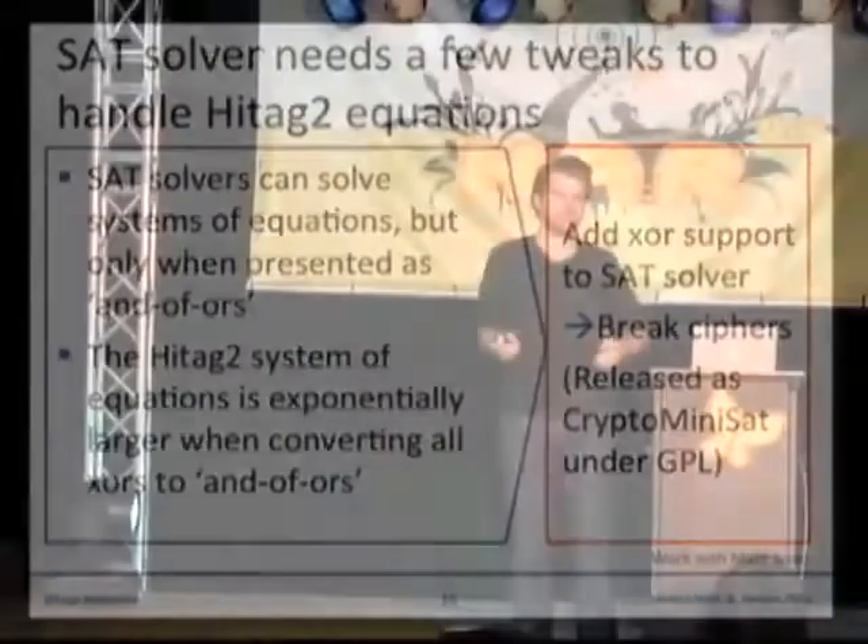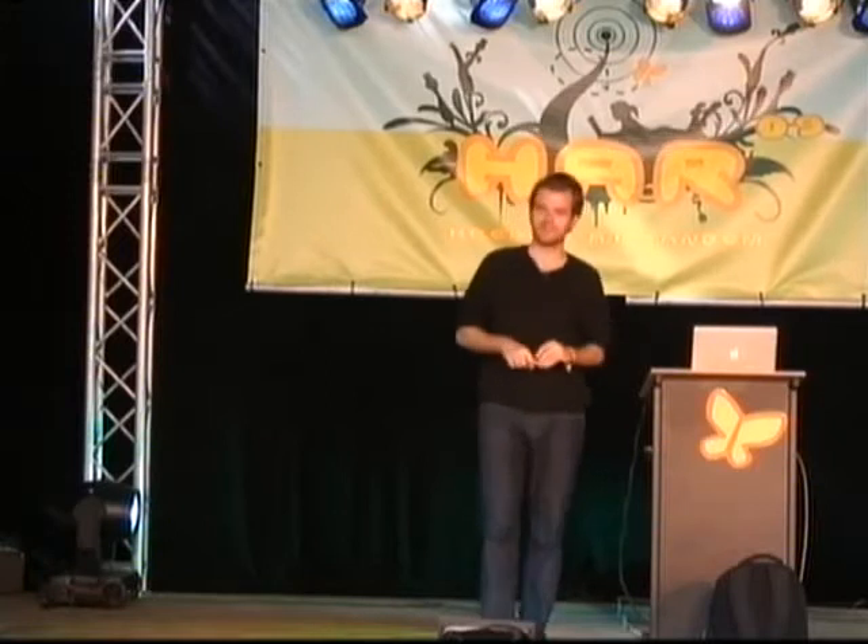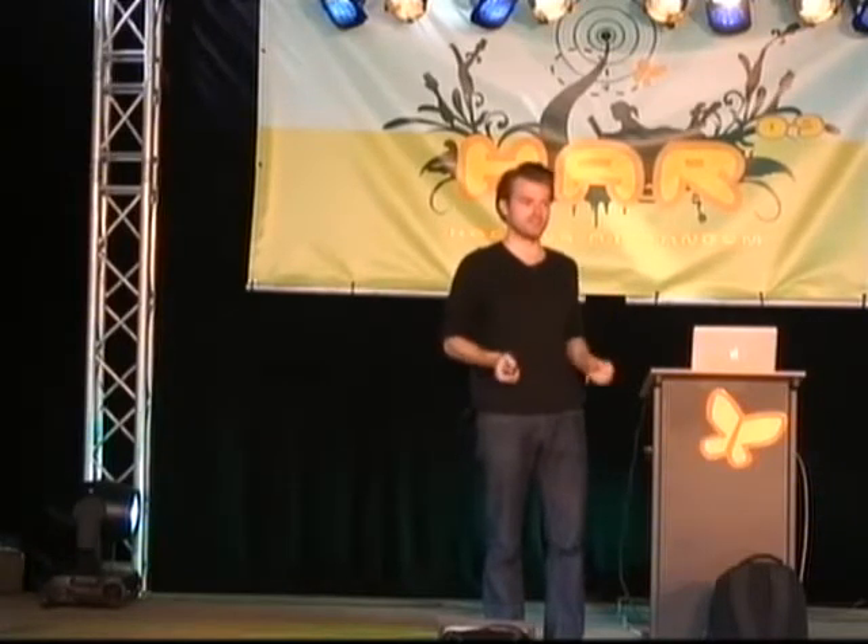SAT solvers are used in CAD design, electrical circuit optimizations, and a whole bunch of design areas. We want to use those in a destructive area, meaning breaking crypto. We did take one of these tools and modified it to be able to break ciphers.